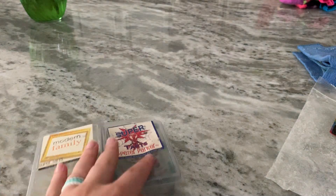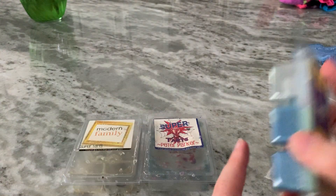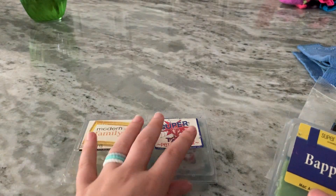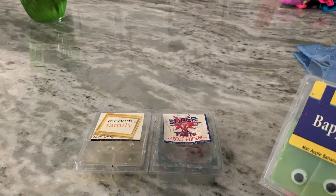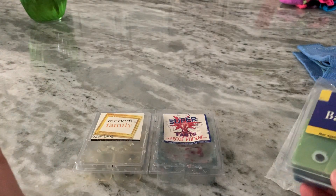Would I buy either of these again? No, just because I've tried everything from Super Tarts that I want to try. I know what I like and what I would reorder — I literally have hundreds of Super Tarts clamshells. I just made an order, so check for that haul coming soon. It was all new to me and I'm excited for that one.